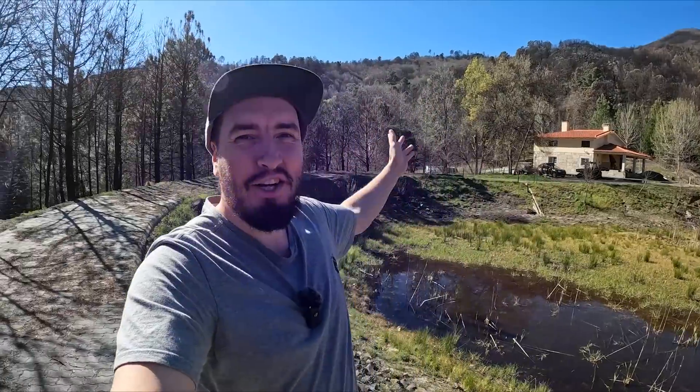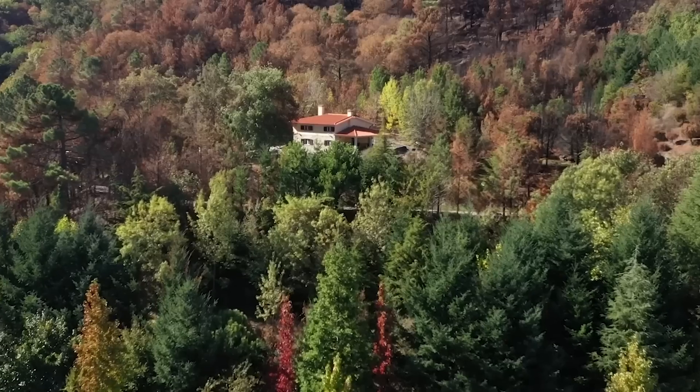Good morning guys, welcome back to a brand new video. It's officially spring — look at the sky, the lake is looking beautiful, there's so many insects flying around, new buds on the trees. I've got so much to get on with but I'm actually so excited for all of the work because it's just a pleasure working here on this property. It just fills me with joy every single day.